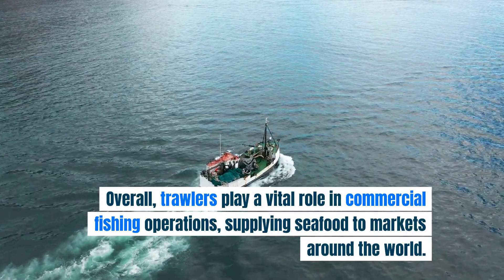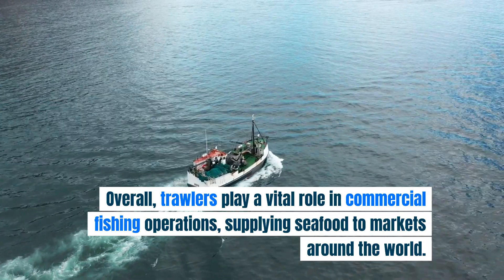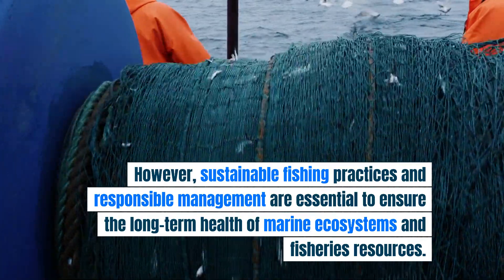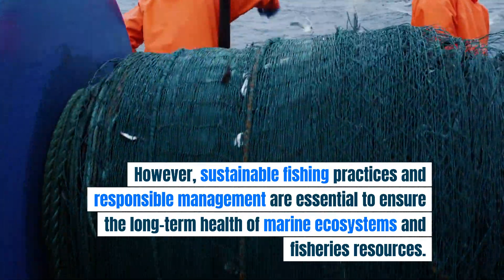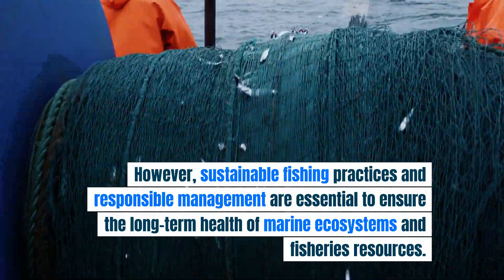Overall, trawlers play a vital role in commercial fishing operations, supplying seafood to markets around the world. However, sustainable fishing practices and responsible management are essential to ensure the long-term health of marine ecosystems and fisheries resources.